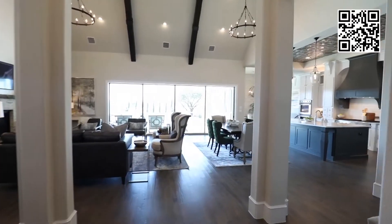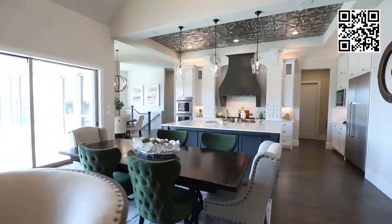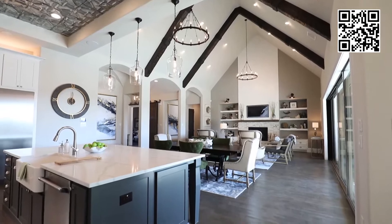I love everything about my Jay Anthony home — it is my dream home. Tony was wonderful in taking all of our ideas and making them better. It is just everything I wanted it to be.